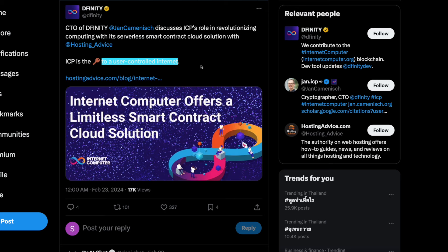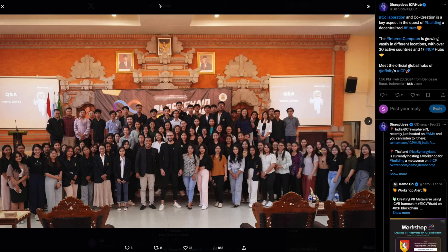Internet Computer offers a limitless smart contracts cloud solution. ICP is the key to a user-controlled internet — not government-controlled internet — which is a no-brainer but obviously huge. Collaboration and co-creation is a key aspect in building a decentralized future, and this is happening in Indonesia, representing more and more adoption for ICP. The team is constantly showing their faces, traveling around the world, and ambassadors are promoting ICP itself.